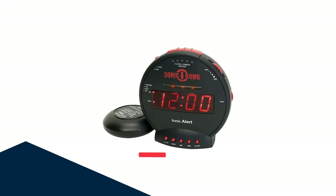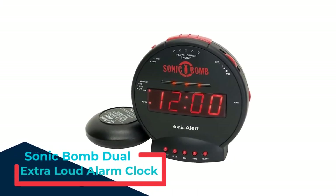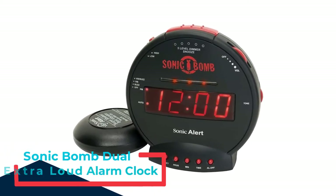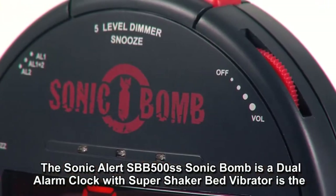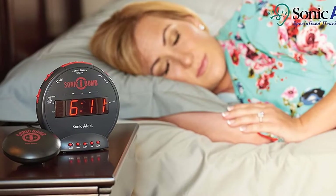Number 1: Sonic Bomb Dual Extra Loud Alarm Clock. If noise alone isn't enough to wake you, the Sonic Alert Sonic Bomb Dual Extra Loud Alarm Clock with Bed Shaker vibrates intensely to help get you out of bed. With its puck-shaped shaker, the Sonic Bomb uses a powerful vibration to help ensure that you wake up on time.